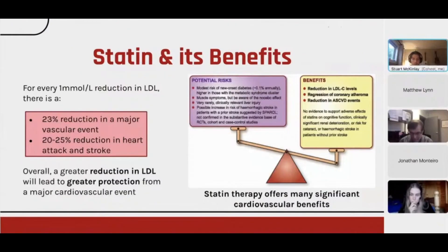Research has shown that for every one millimole reduction in your cholesterol, there is a corresponding 22 to 23% reduction in major vascular events, and a 20 to 25% reduction in having a heart attack or stroke. The optimal cholesterol target ranges are 3-1-1-1 for your total cholesterol score — lower than what is typically considered average — because the goal is to optimize your chances of living a long and healthy life. A greater reduction in LDL will lead to greater protection from major cardiovascular events.